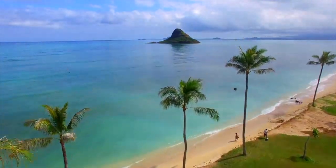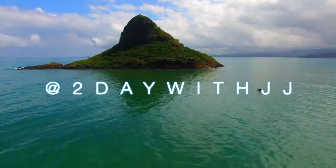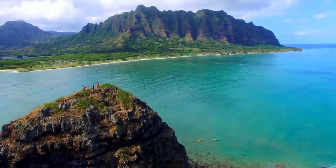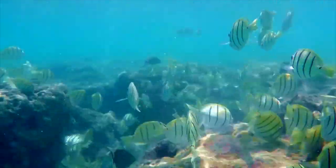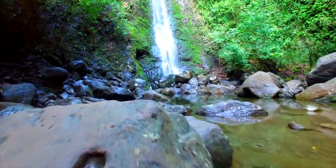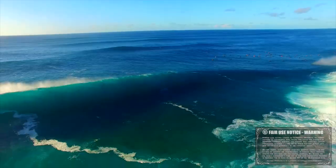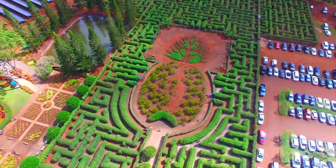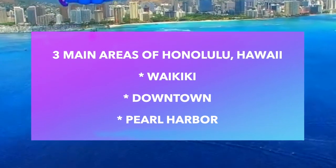Hi friends, it's JJ and this is Travel Tuesday with Today with JJ. We are going to the most famous Honolulu. The island of Oahu has a great mix of activities, particularly in Honolulu. No trip to Oahu would be complete without visiting some of the island's world-renowned beaches. The city of Honolulu falls roughly into three areas that include Waikiki, downtown, and Pearl Harbor.